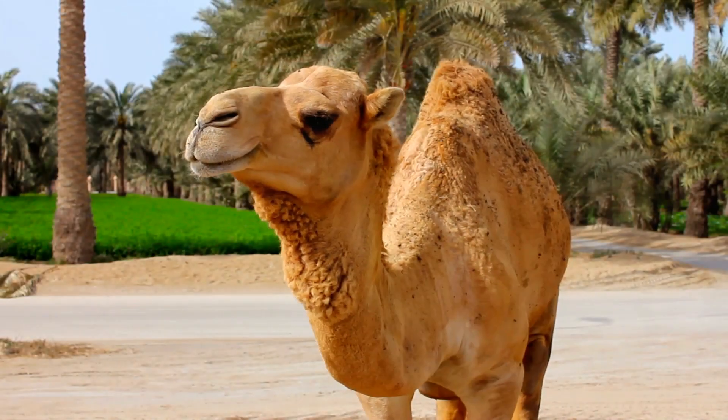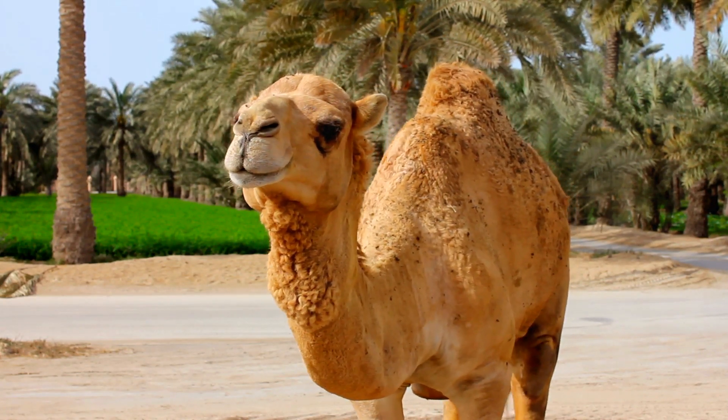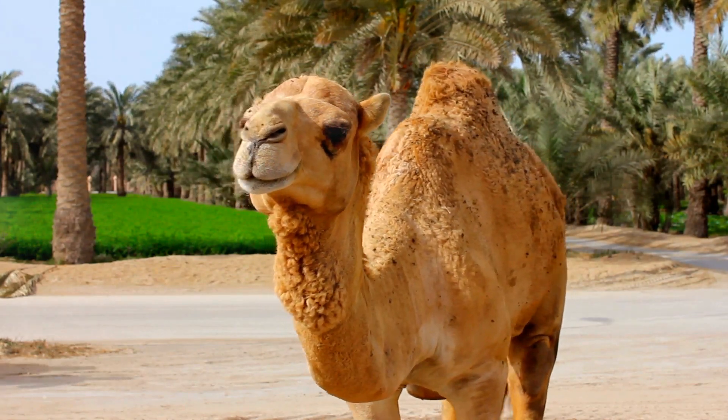Why does a camel have a hump? How does the arctic fox survive in freezing temperatures? These intriguing questions lead us down the path to understanding the miraculous adaptations animals have developed to survive in the most extreme environments.